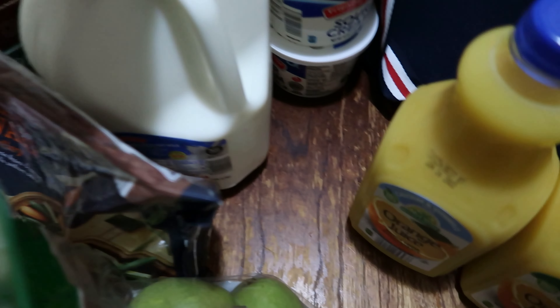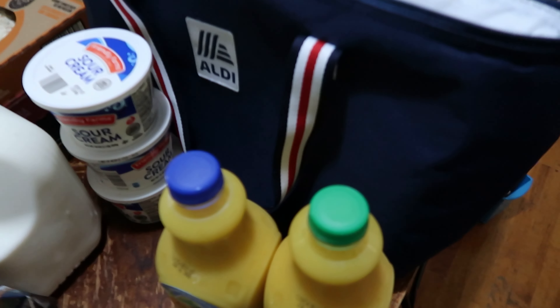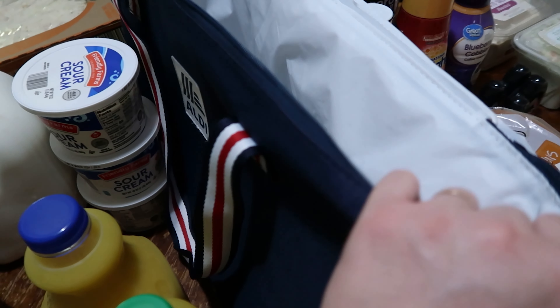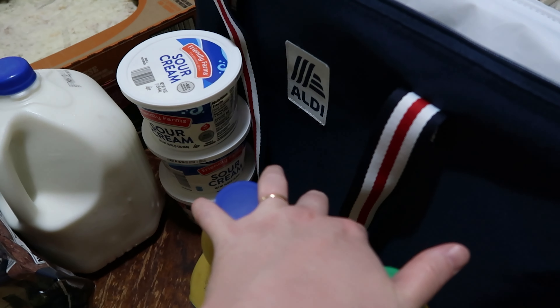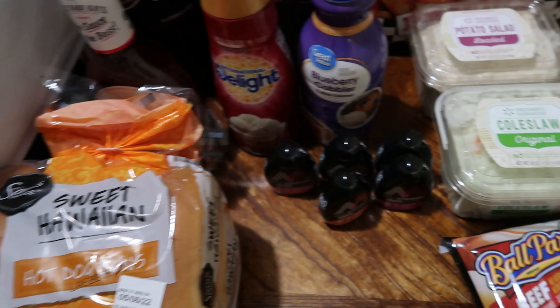Pulpy orange juice for those of us who like to chew our orange juice at breakfast, and the calcium and vitamin D variety for those who do not. One gallon of the two percent milk, three containers of sour cream — and that is it from Aldi's. I love these Aldi bags because I can fit two orange juices, all the sour cream, and all the frozen items in here — it's a decent sized bag. Let's move on to Walmart.